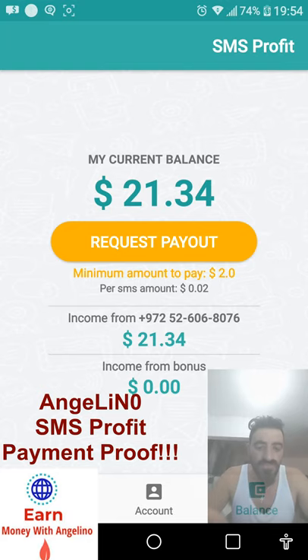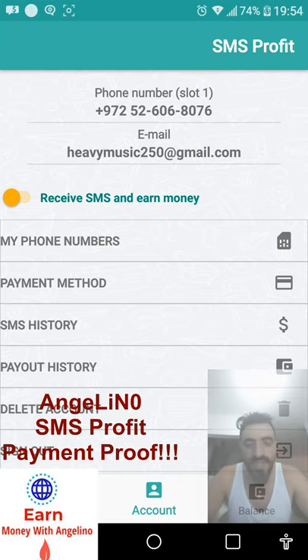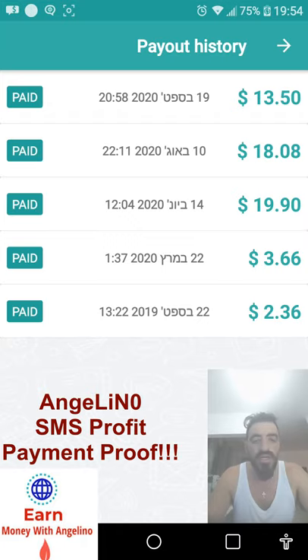I will show you how much I got from the start when I began using this app. I go to payout history. You can see the first time I got paid was September 22, 2019 — $2.30. Then March 22, 2020 — $3.60. Then June 14, 2020 I cashed out $19.90, then October 10 I made $18, and from August 10 to September 19 I made $13. So every month it's something like $20.